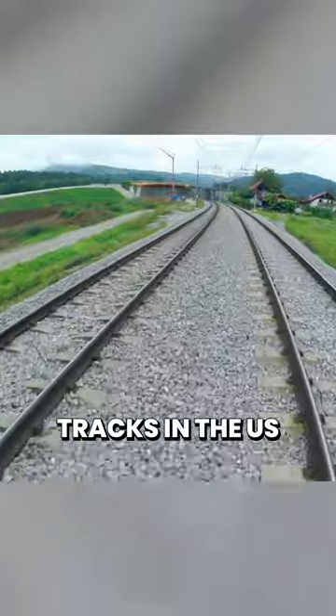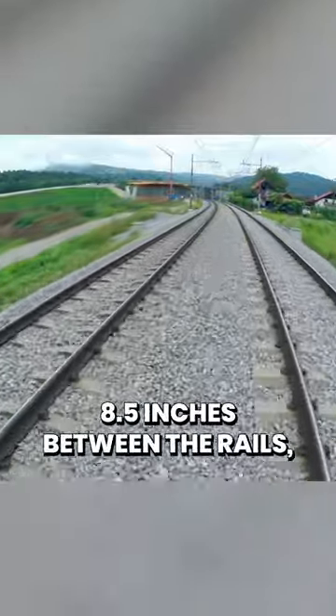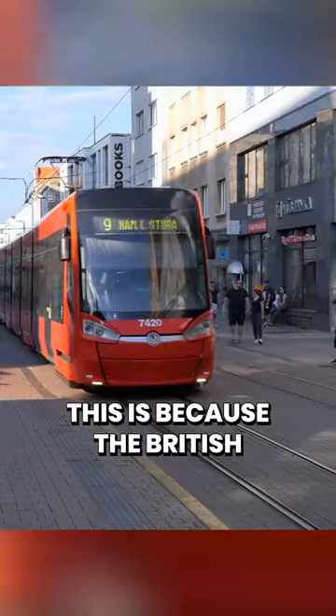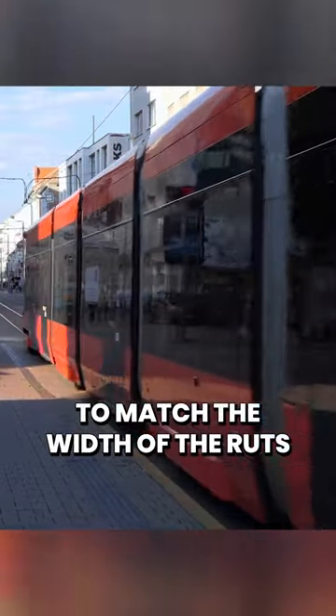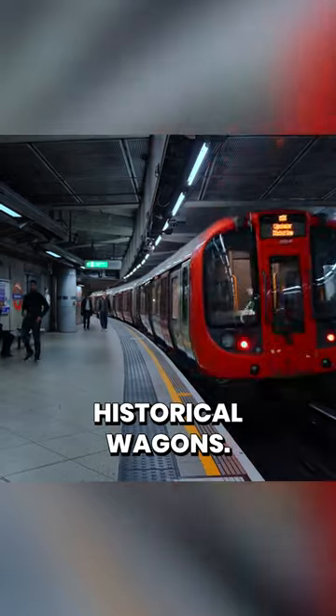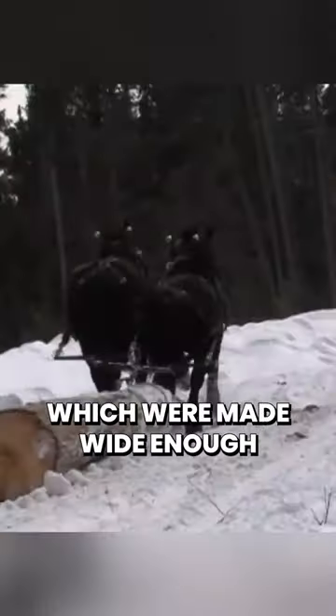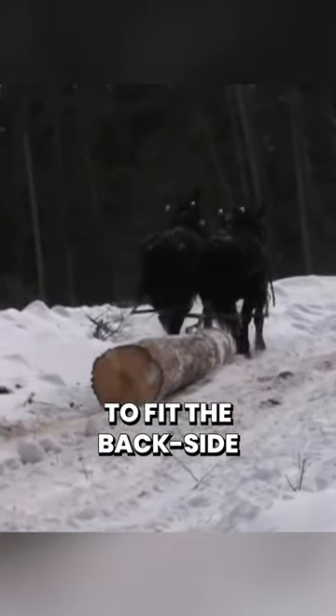The railway tracks in the U.S. have a distance of 4 feet 8 and a half inches between the rails, a seemingly odd number. This is because the British designed their and our tramways to match the width of the ruts that were made for their historical wagons. These ruts were created by the Romans for their war chariots, which were made wide enough to fit the backside of two horses.